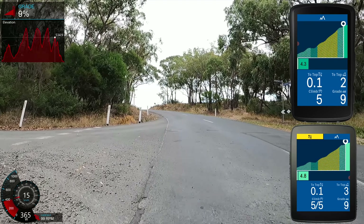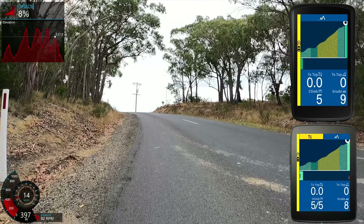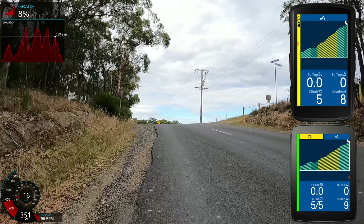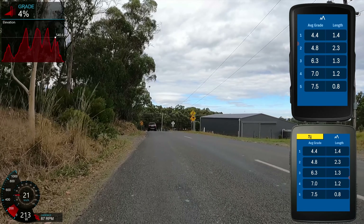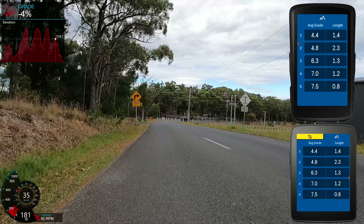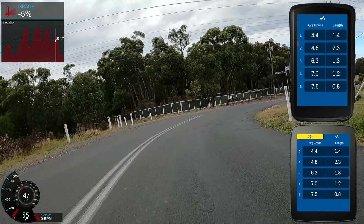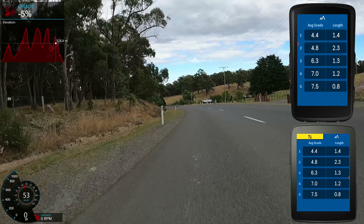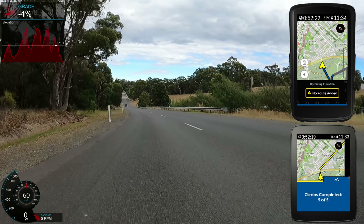Onto the final 100 meters of climb five of five. The Varia radar has my back — car coming up, allowing me to move over to the left, because that's where we ride in Australia. Because I was in full screen mode for the climber functionality on both the Karoo 1 and Karoo 2, I've been given a summary of all the climbs that were automatically detected and the climbs detected on the predefined route. I was seriously impressed — they're both one-for-one identical. One was done on the fly with the new predictive path tech, and the Karoo 1's information was taken from a predefined route. For these to be one-to-one, I was seriously, seriously impressed. This is clearly the new benchmark for on-the-fly ride intelligence for climbs.